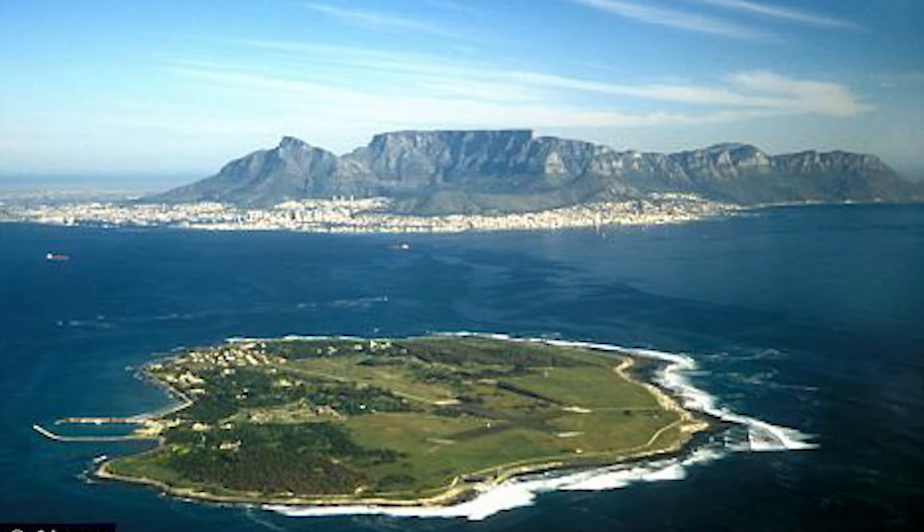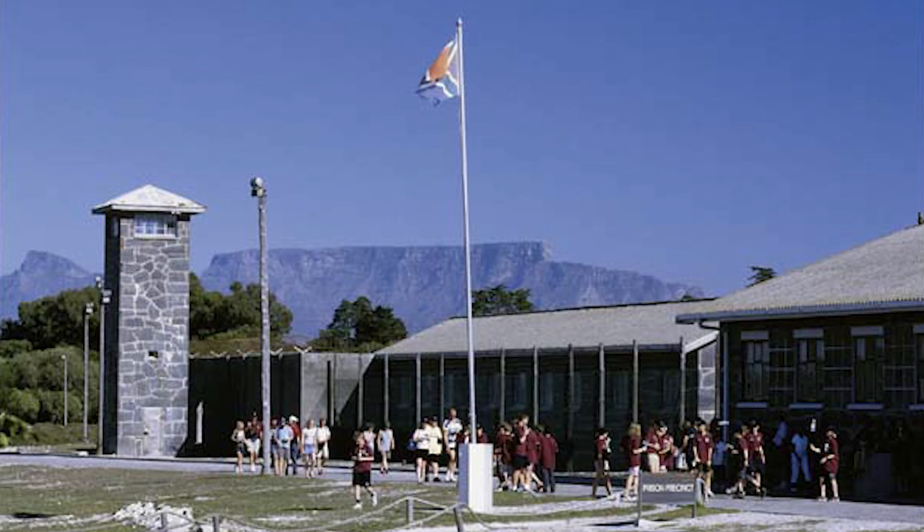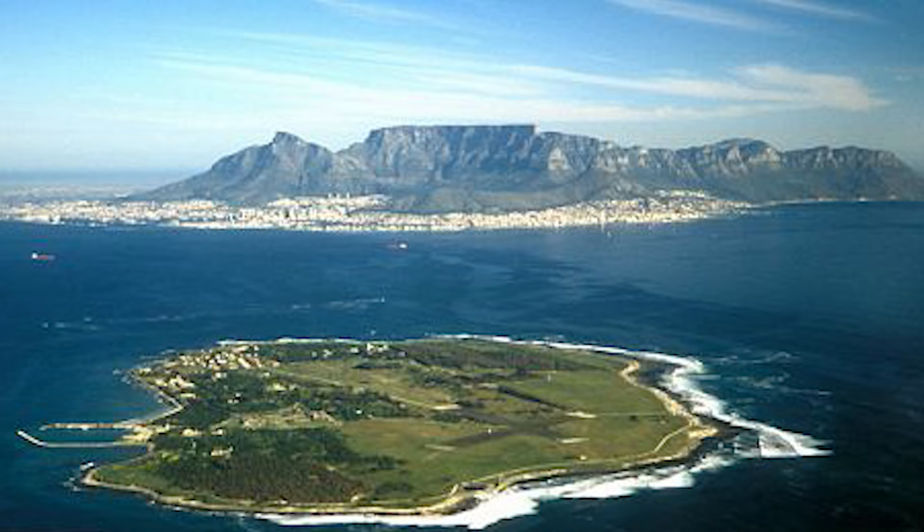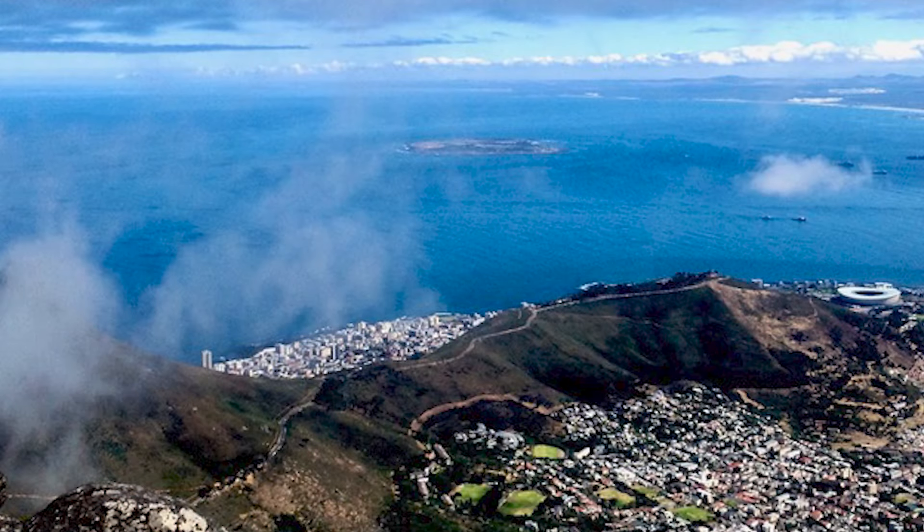How about Robben Island? It's obviously an iconic location — what it represented to South Africa in years gone by, and what it represents now, is still a big part of South African society. It's imperative that we remember and understand our past. This is where Nelson Mandela was imprisoned. You take a tour from the Victoria and Albert Waterfront — about three and a half hours by boat and bus. You see the cell where he was imprisoned. Our guide had been imprisoned himself during apartheid and knew Mandela. It was memorable and very moving.